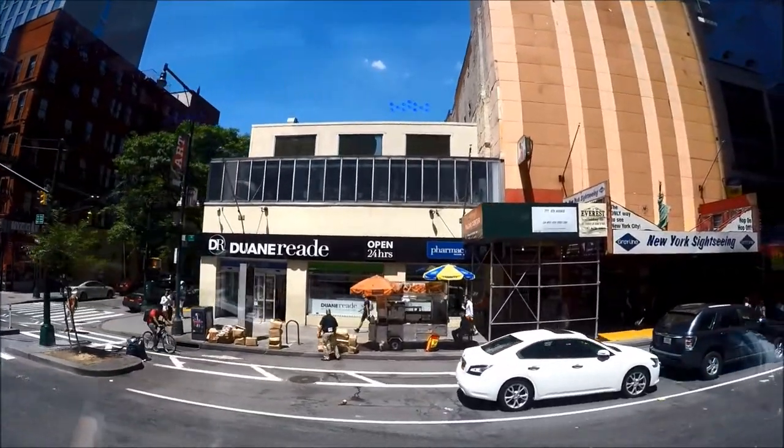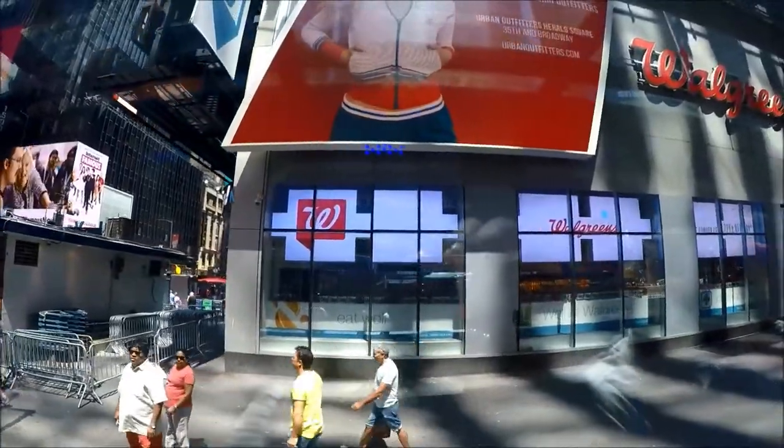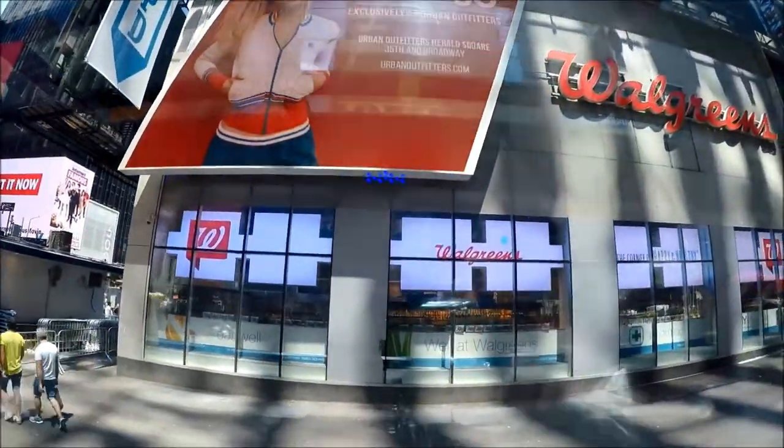My favorite thing to do is go into a mom-and-pop store and sample the unique items that they may have. It's a tour in itself sometimes.